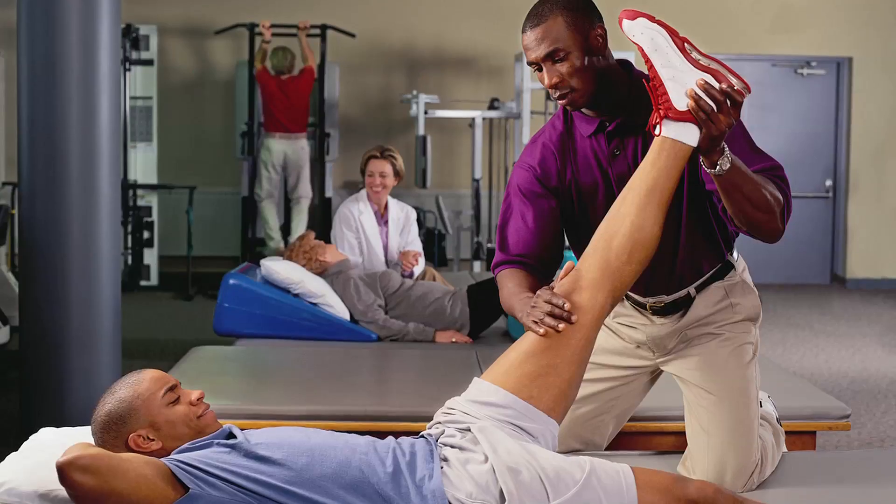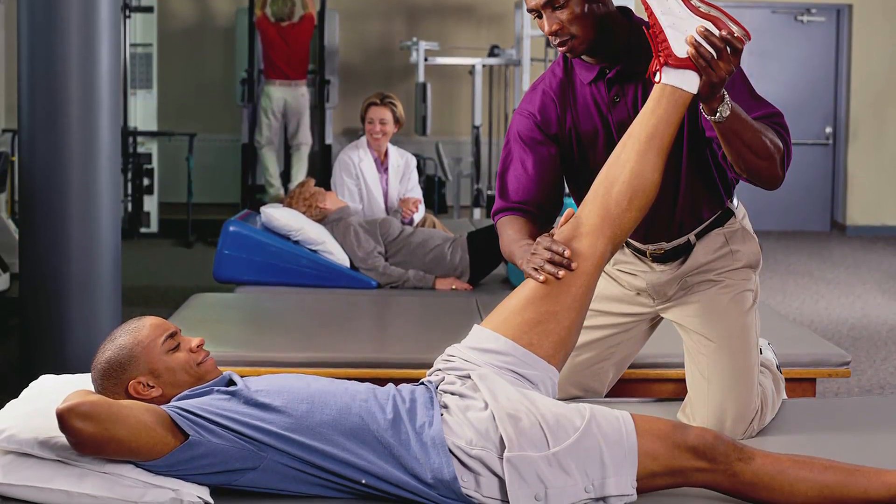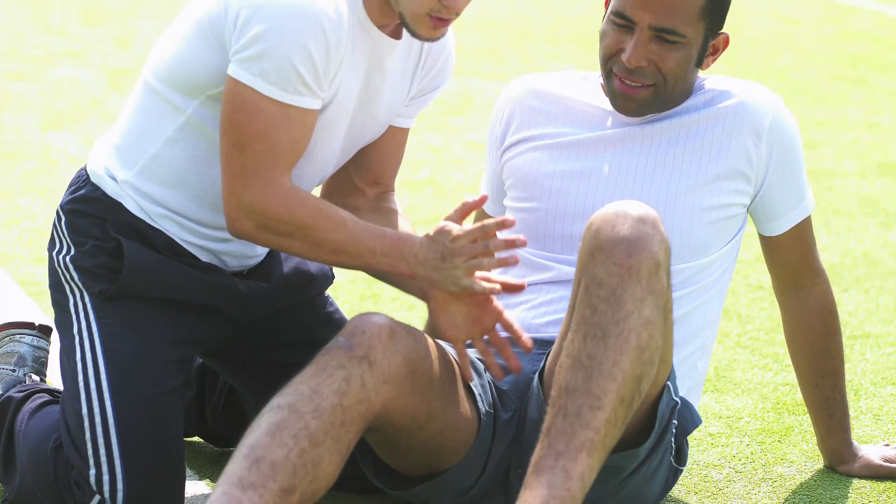Thai massage is more energizing and it also reduces stress and improves flexibility and range of motion. Sports massage is specifically designed for people who are involved in physical activity, but you don't have to be a professional athlete to have one.